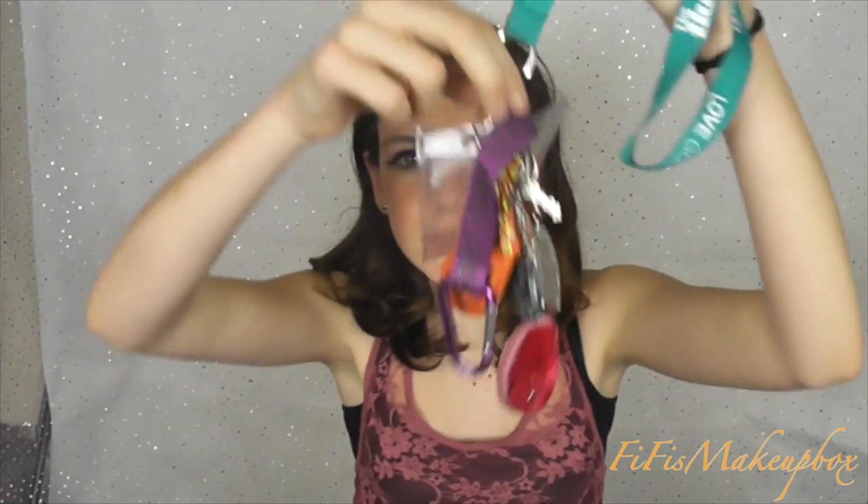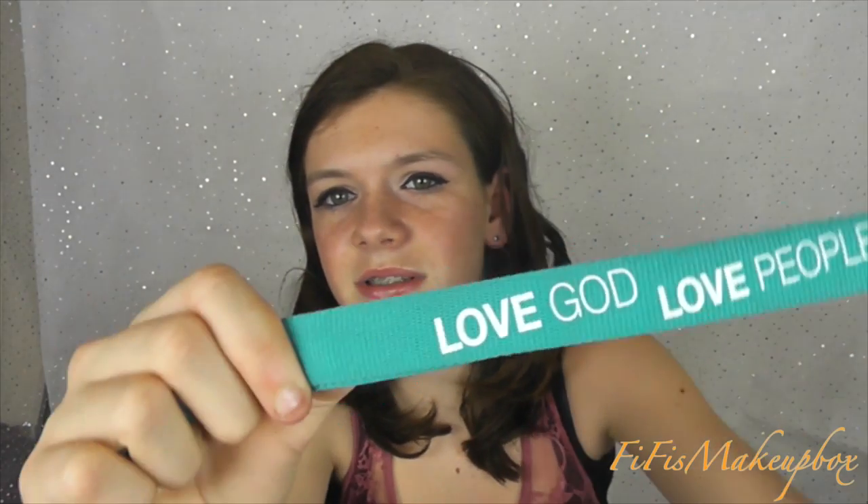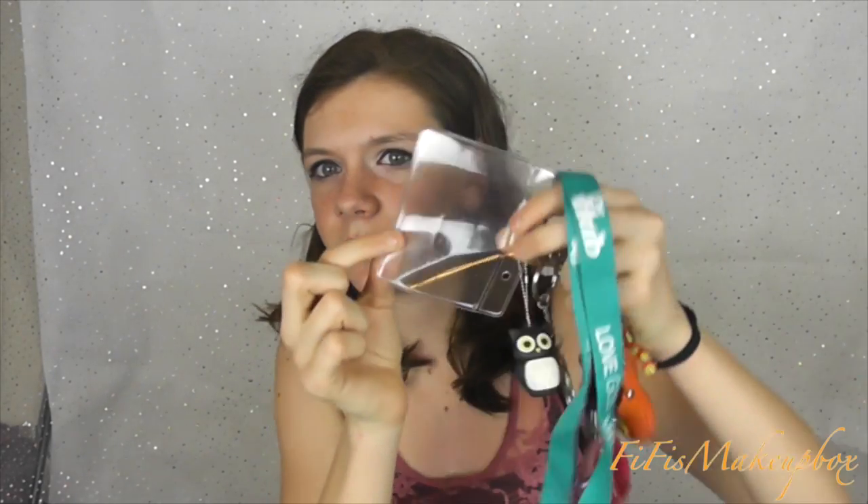Then I have my keys - these come with me to school as well. It's full of key rings. The first thing I have is this lanyard in a turquoise blue color that says 'Love God, Love People', and then there's the clear little thing you normally get on the bottom of the lanyard. I then have this keyring that my mum got me.